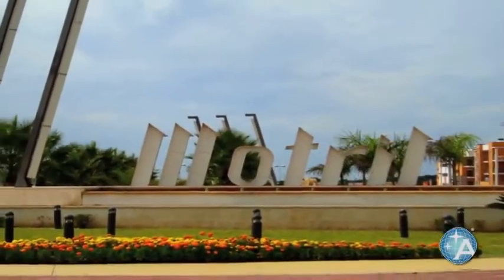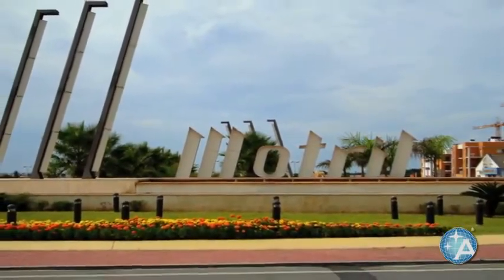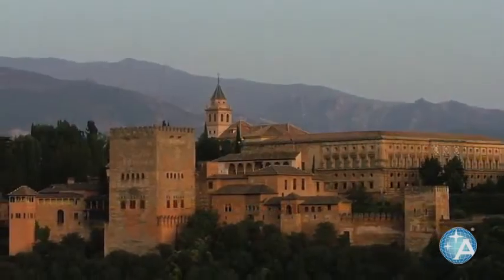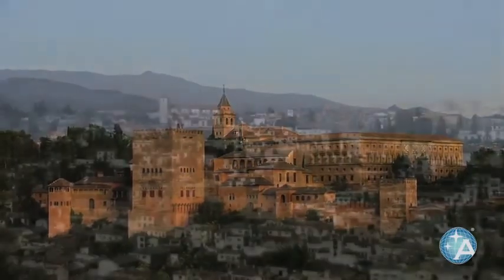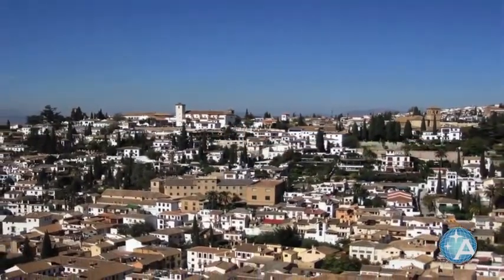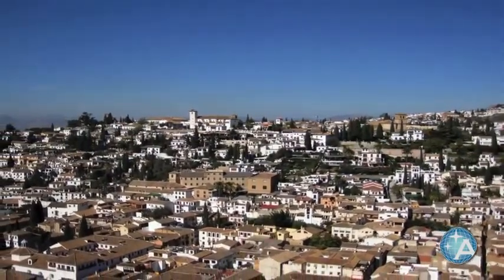From there we go to Motril, which is the port for Granada, Spain. The port itself is a short five-to-ten minute shuttle bus away from the town of Motril, which offers some shopping. But really the main reason we visit Motril is for our guests to spend a full day — not only to see the Alhambra, but also the town of Granada, which is very well worth visiting. It is located only a one-hour drive on a new, very scenic highway connecting Motril and Granada.